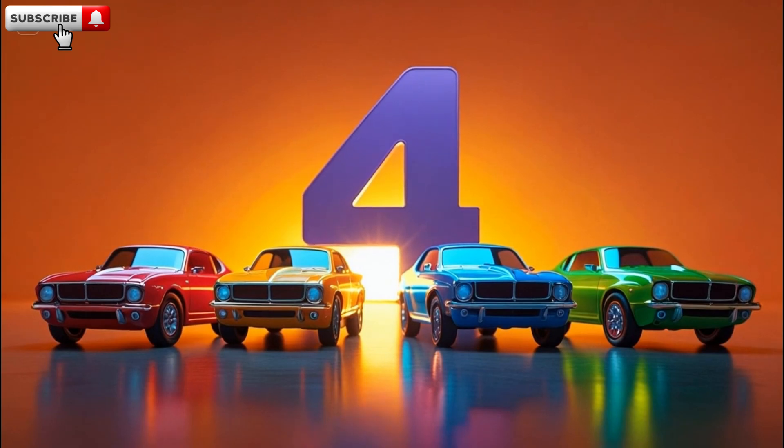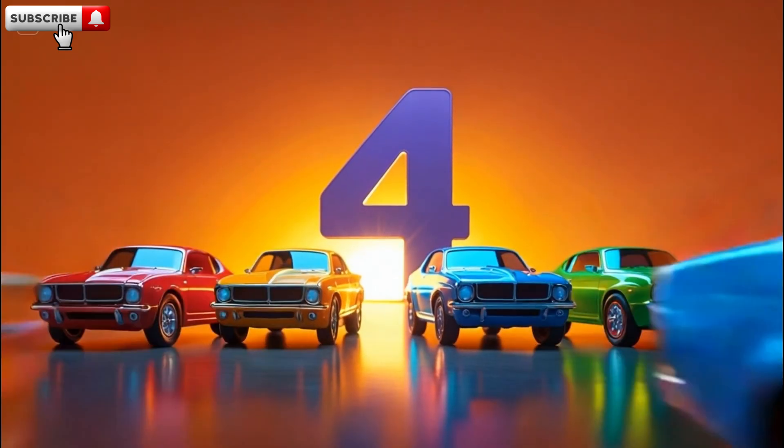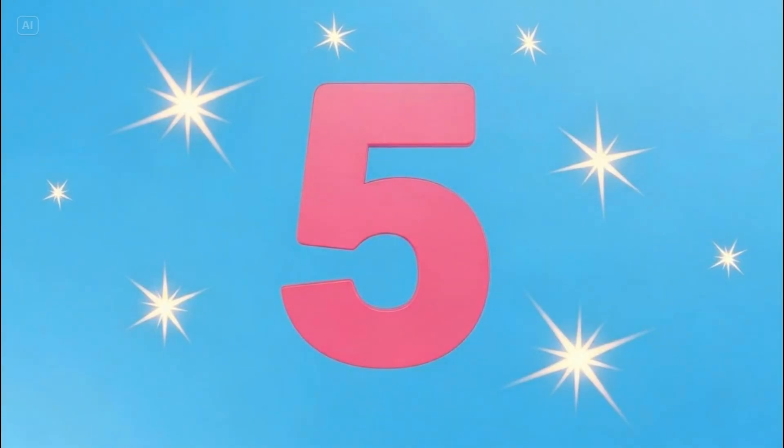Number four. Let's count them. One. Two. Three. Four. Four fast cars.